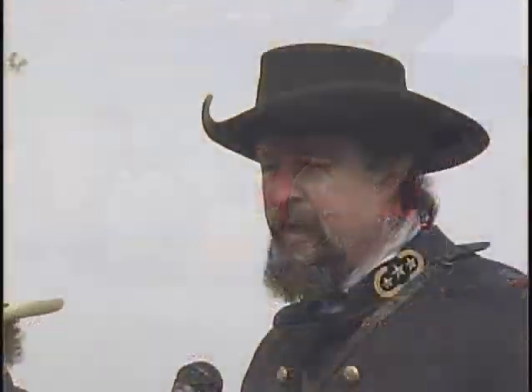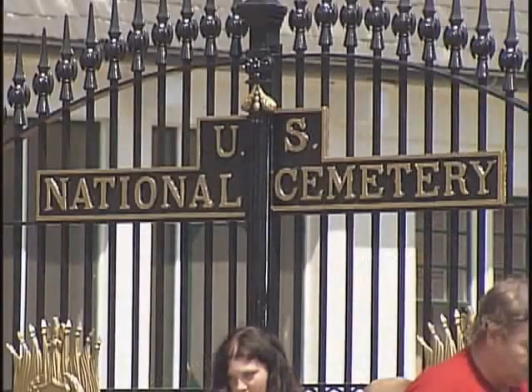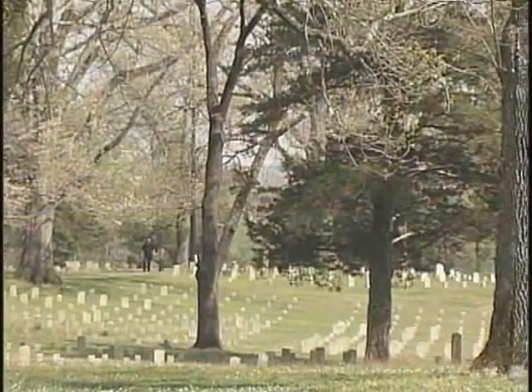I've been on just about every battlefield in the country, and Shiloh — I don't know why — my ancestor was here but he wasn't hurt. But this battlefield affects me like no other. There's just so much death here. I don't know what it is, but Shiloh is a special place.